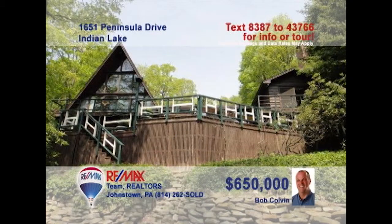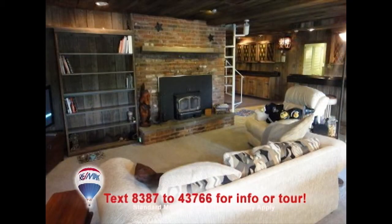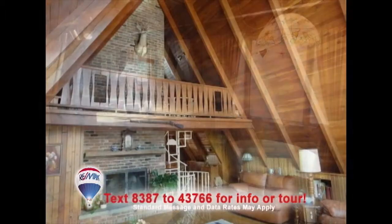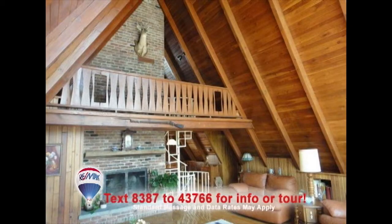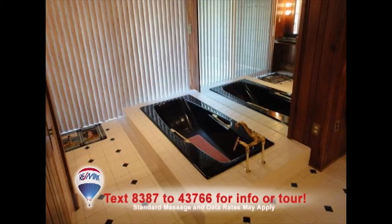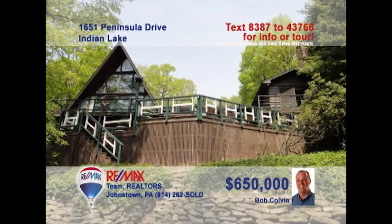Bob Colvin, listing leader for the Bob Colvin team, presents this stunning five-bedroom Indian Lake home. You need to see all of the eye-catching features like cut stone and hardwood in the family room, cherry cabinets and Corian counters in the kitchen, a living room with loft and lake views, a master suite with its own fireplace and spectacular master bath, an outdoor deck with a hot tub and so much more. Contact a Bob Colvin team buyer agent to take a personal tour.